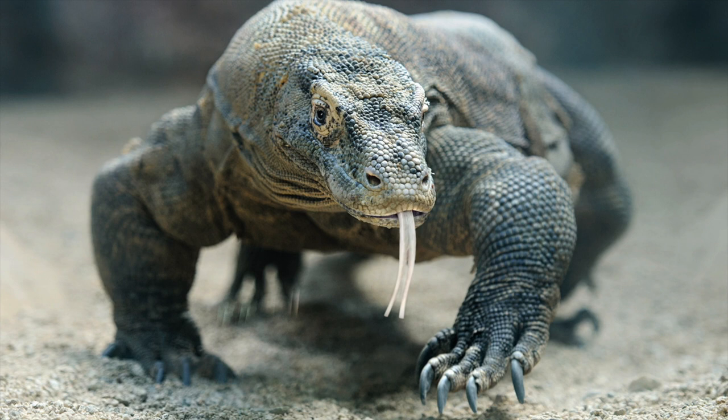The muscles of this reptile's jaws and throat allow it to swallow huge chunks of meat with astonishing rapidity. The stomach expands easily, enabling an adult to consume 80% of its own body weight in a single meal. When threatened, Komodo dragons can throw up the contents of their stomachs to lessen their weight in order to flee. Wow! What an incredible creature! Golly gee!